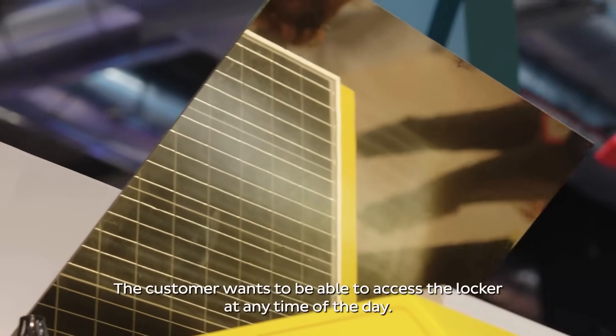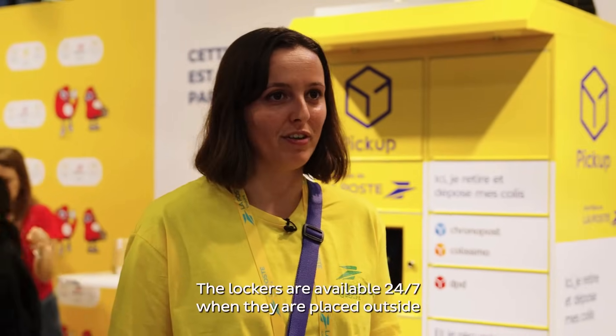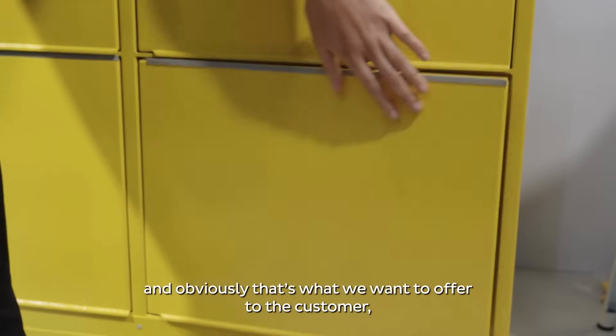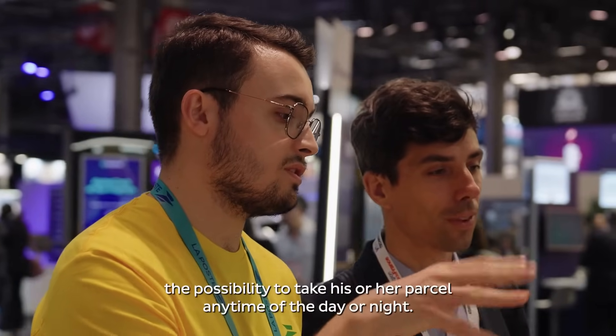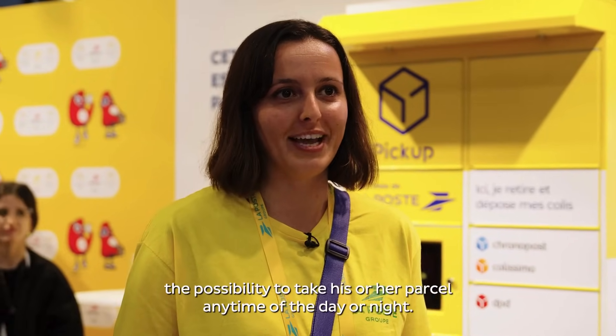The customer wants to be able to access the locker at any time of the day. The lockers are available 24-7 when they are placed outside, and obviously that's what we want to offer to the customer — the possibility to take his or her parcel any time of the day or the night.